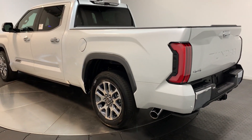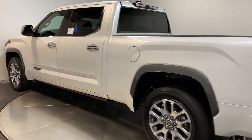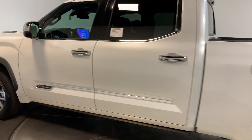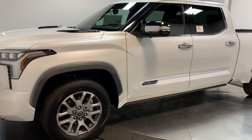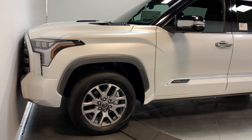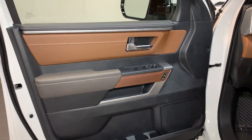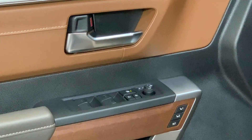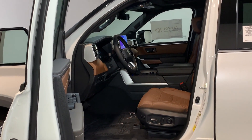Strength blends beautifully with comfort in this well-appointed Tundra. See for yourself when you take it out for a test drive. Our professional staff looks forward to giving you excellent service. Thanks for joining us, and we'll see you next time.